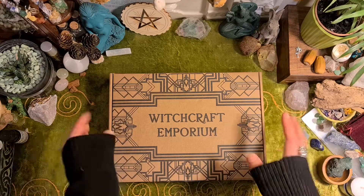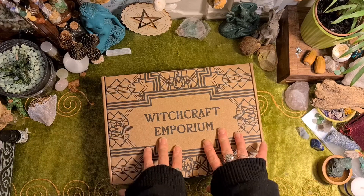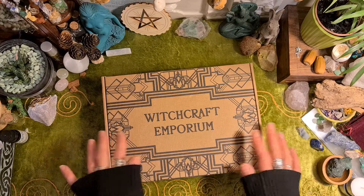Hello, I'm Rachel Rose and welcome to my video. Today I'm unboxing the Witchcraft Emporium subscription box for September.